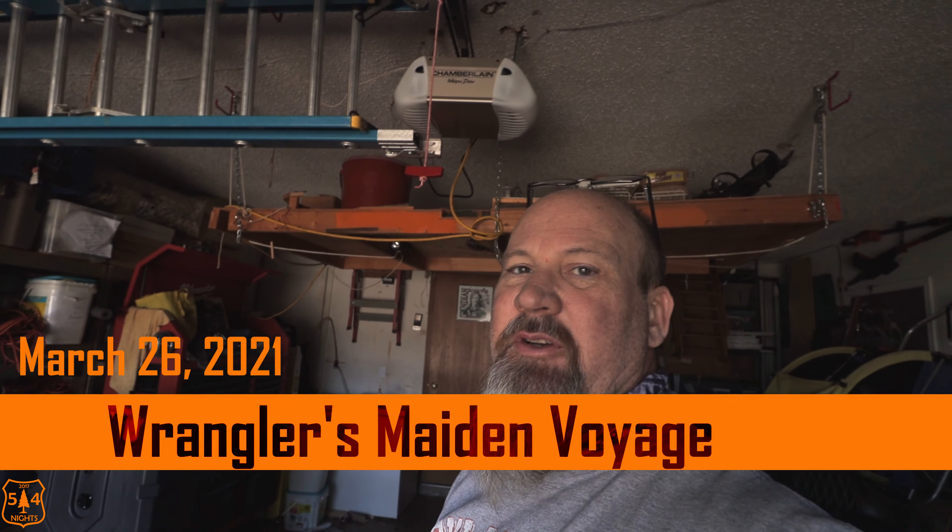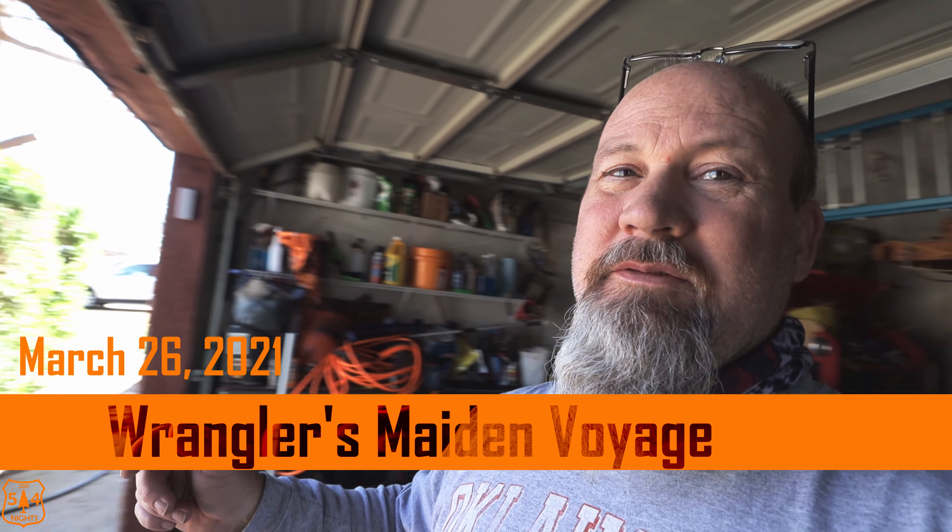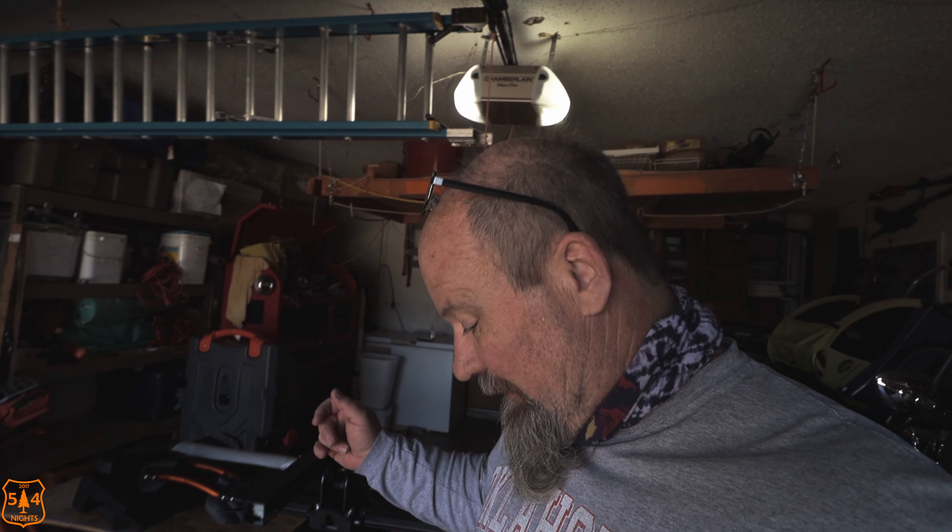Hello everybody, welcome to 54 Nights — Terry's out with the grandkids, she'll be back. Today is the maiden voyage for the new toad, the Jeep Wrangler out there. I actually got it wired up and ready, plugged into the motorhome with the brake controller installed, everything is ready. So today is the maiden voyage down to Lake Murray State Park.